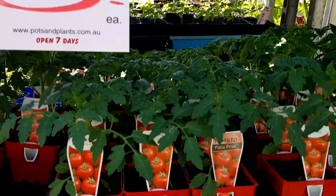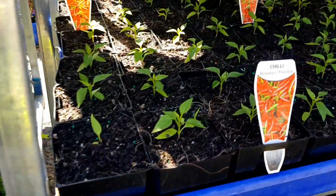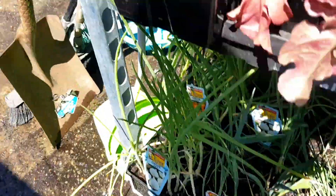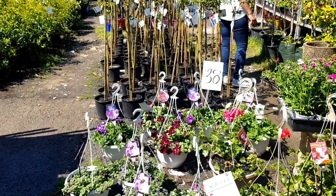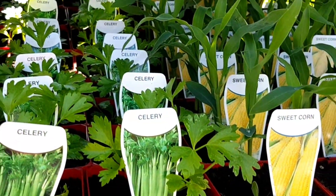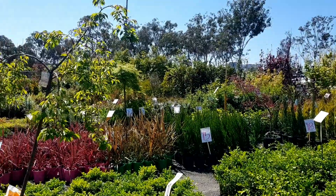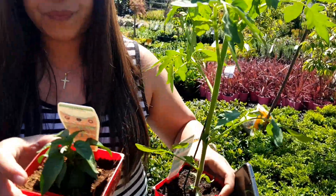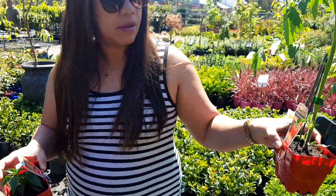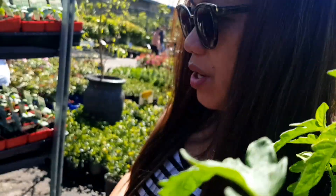Tomato. Chili and another tomato. Tomato? Yep, it's this one — we don't have the other one. The one that we have is the cherry tomato. Oh, okay.